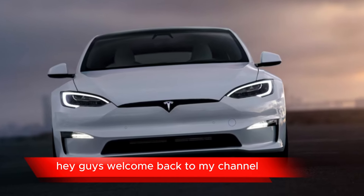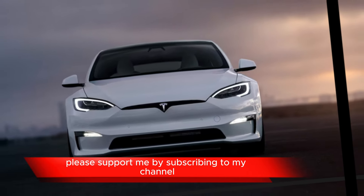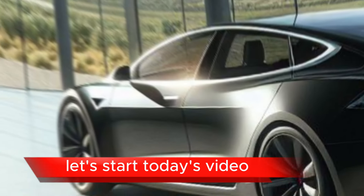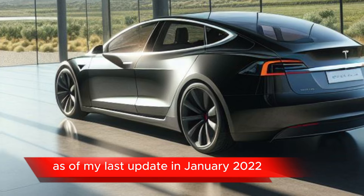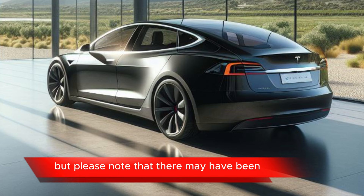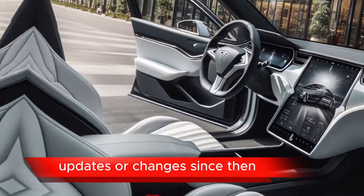Hey guys, welcome back to my channel. Before we start today's video, please support me by subscribing to my channel. As of my last update in January 2022, I can give you an overview of the Tesla Model S features, but please note that there may have been updates or changes since then.